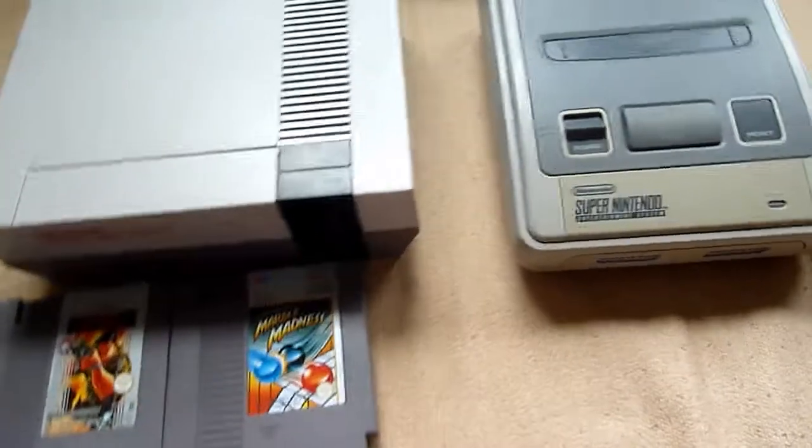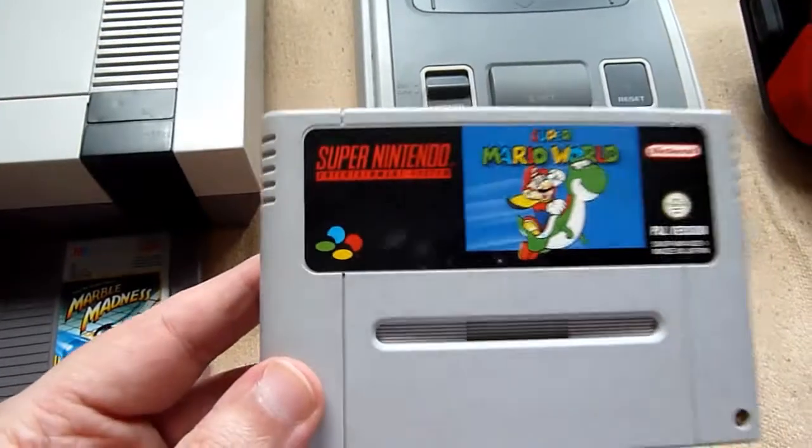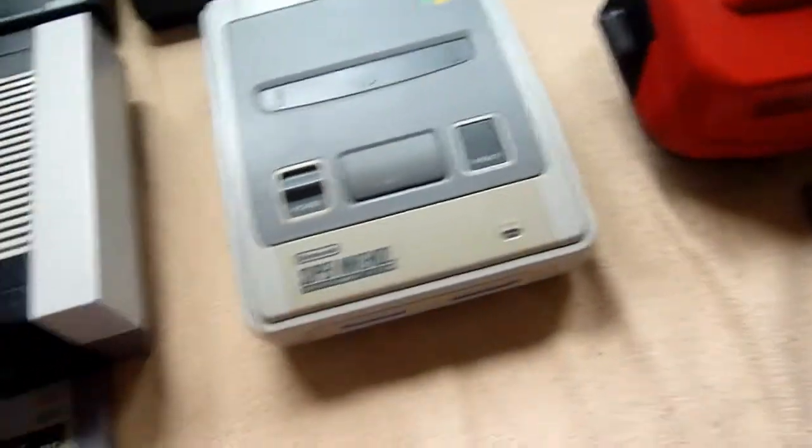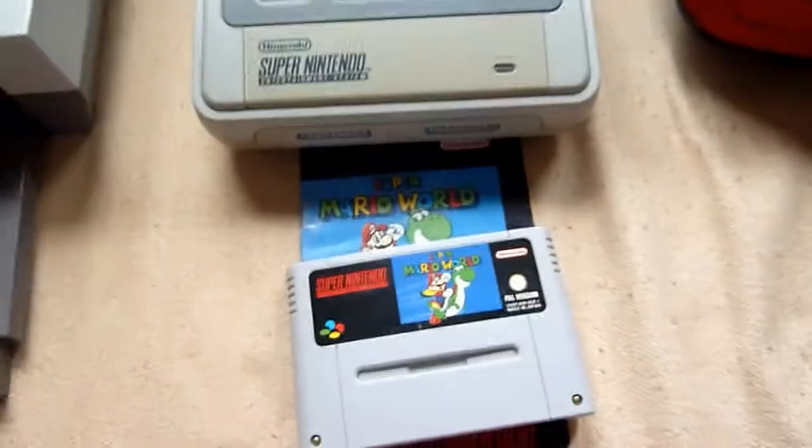Speaking of Super Nintendo, here is the famous Super Mario World. Believe me, this model was missing from my collection, and I got it with a manual.